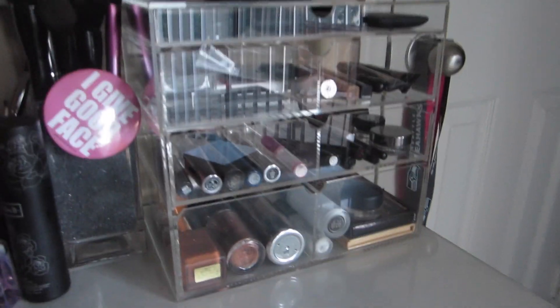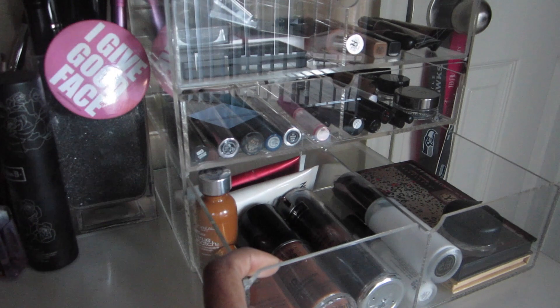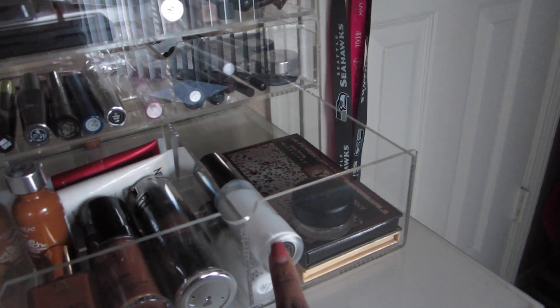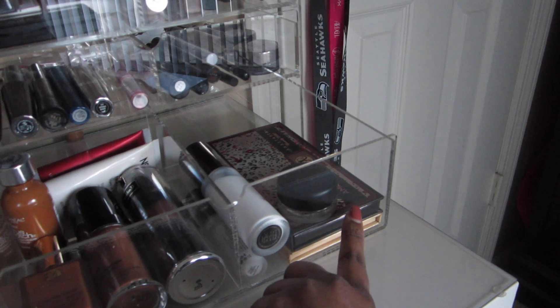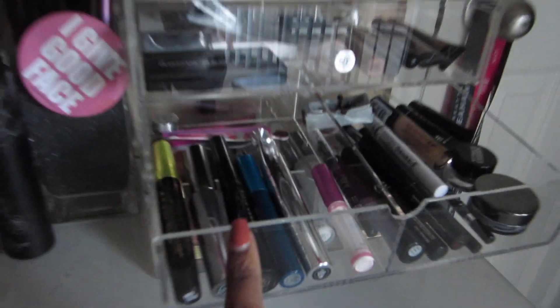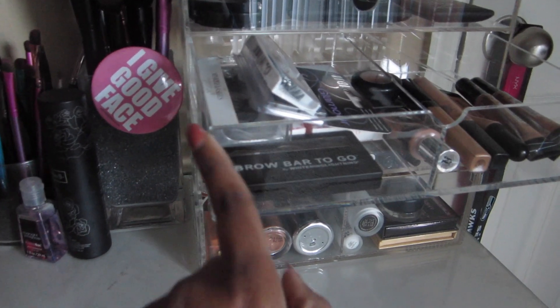I moved all my everyday makeup over here — well, my most used makeup. Down here I put all my foundations, the most used ones. I have some primers back there, more face primers here, and then my most used eyeshadow palettes at the moment with my MAC paint pot. Up here I have my most used mascaras, some eyelash glue, and tweezers. Over here I have eye products like eyeliner, kohl pencils, gel eyeliners, some eyeshadow primers, and a sharpener.